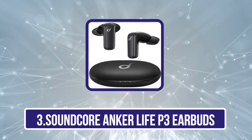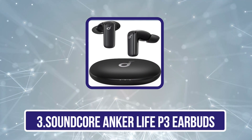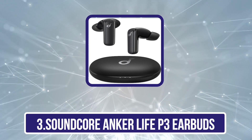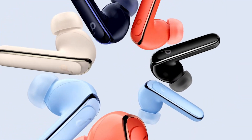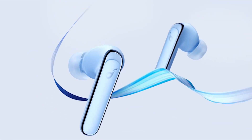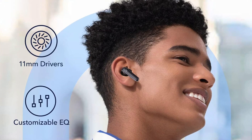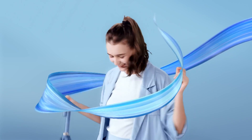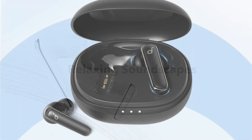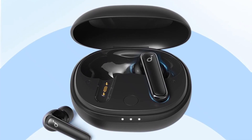Our third product is the Soundcore Anker Life P3 Earbuds. The Anker Soundcore Life P3 TWS earbuds provide the best mid-range bass, and bass-heavy enthusiasts will enjoy their thumping sound. If you want even more bass, the companion app offers a visual EQ and presets to let you customize them. Their 10-hour continuous battery life on a single charge is impressive, and the charging case offers an additional 4 charges, extending total listening time to around 50 hours.